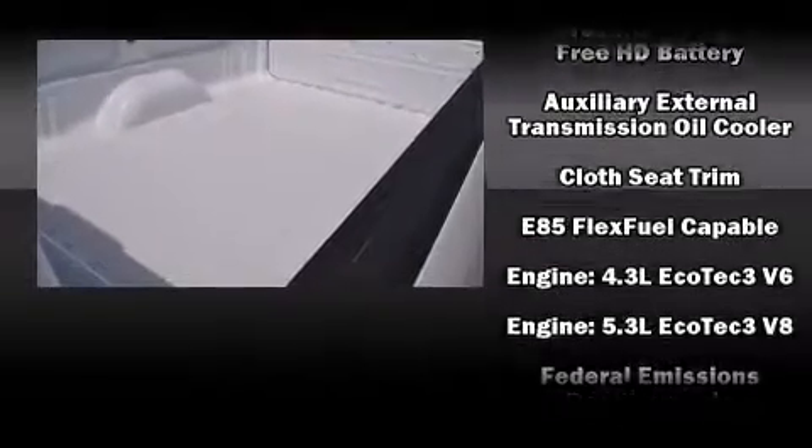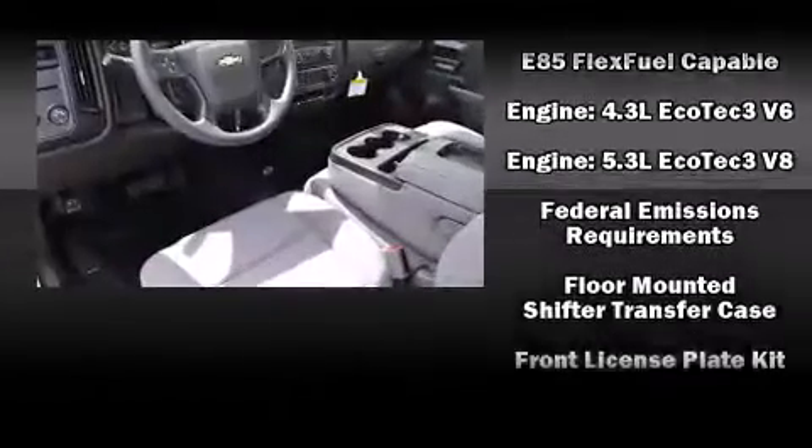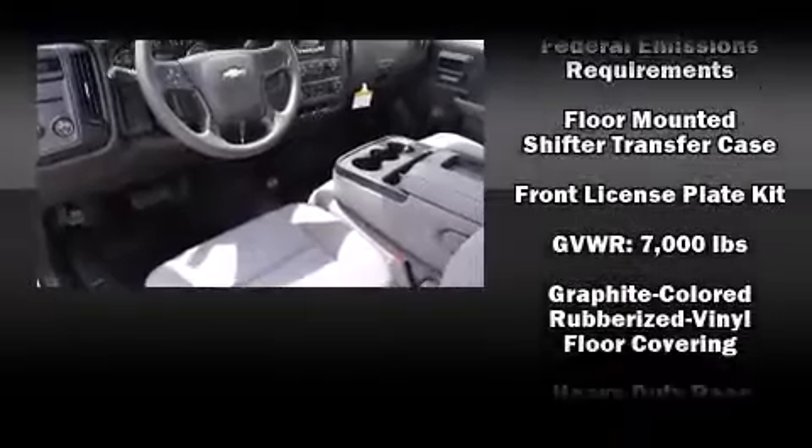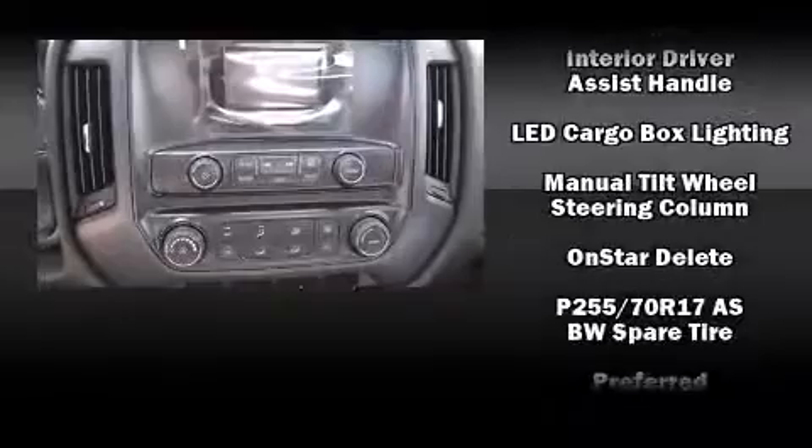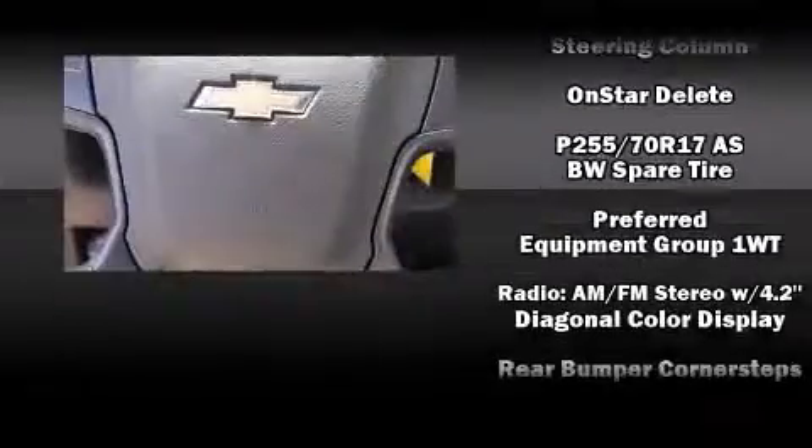Chevrolet ensures the safety and security of its passengers with equipment such as dual front impact airbags with occupant sensing airbag, front side impact airbags, traction control, ignition disabling, and 4-wheel disc brakes with ABS.